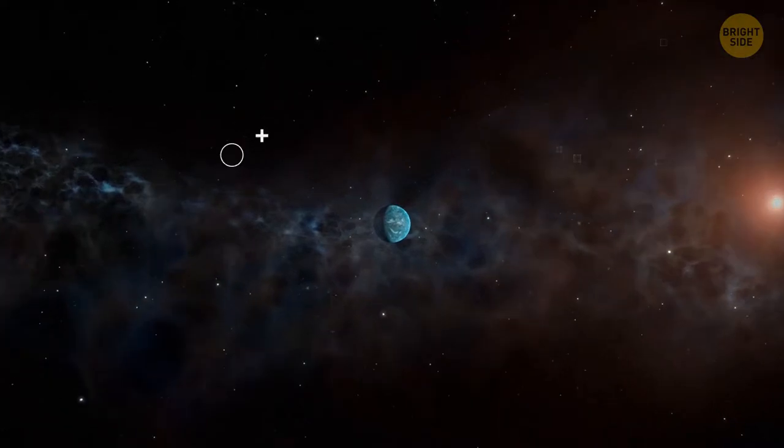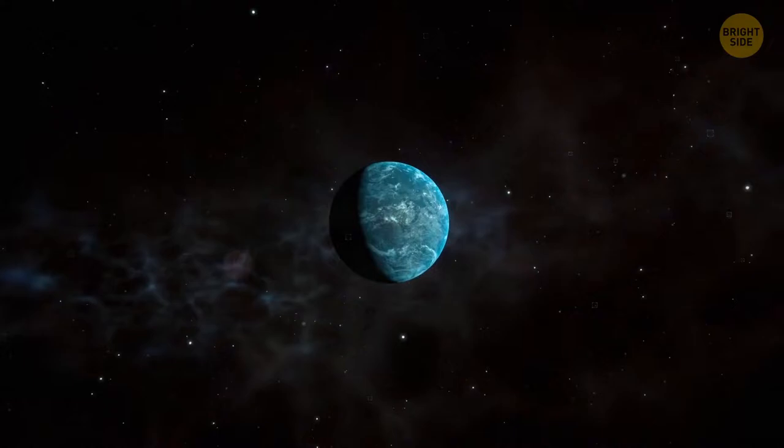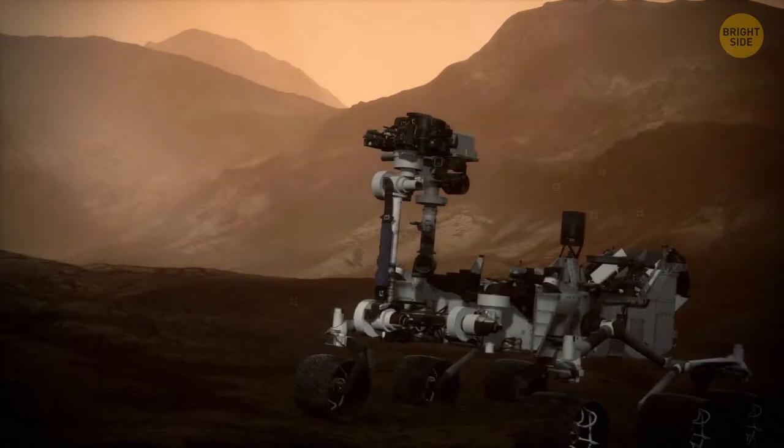Have we found another civilization? Is that a door to someone's home on another planet? Can we peek through the windows? After all, it was NASA's Curiosity rover that sent this image to Earth, and right now this rover is exploring the surface of Mars.